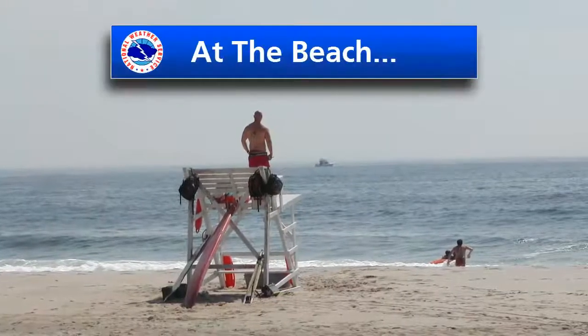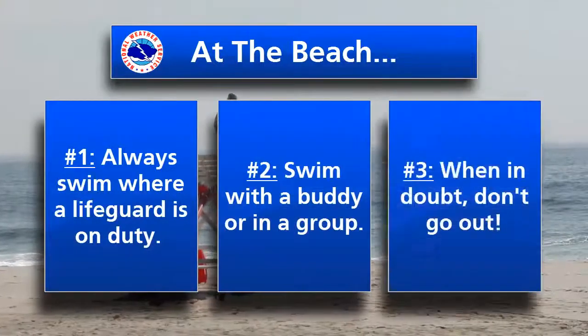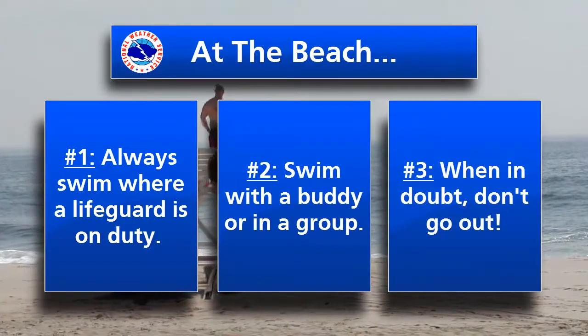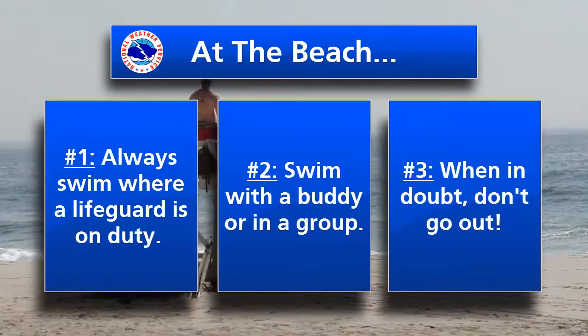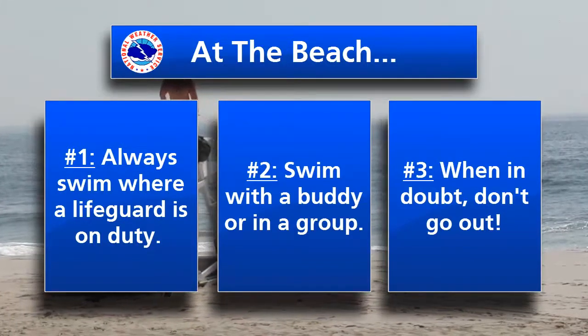Once you're at the beach, it's important to always remember to swim with a trained lifeguard on duty. This ensures that someone's always available to act quickly in case of an emergency. It's also strongly recommended to swim with a buddy or in a group, as most drowning incidents involve lone swimmers.